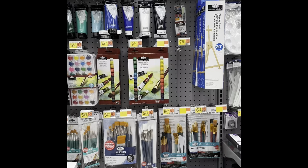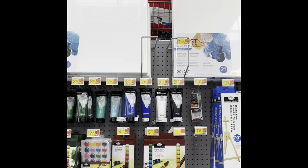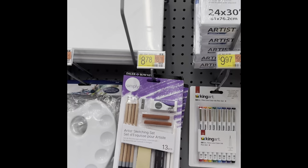Lots of paints — I was kind of surprised at how much painting stuff they had. They had some easels and then they had the larger canvases up at the top. They really weren't all that expensive.